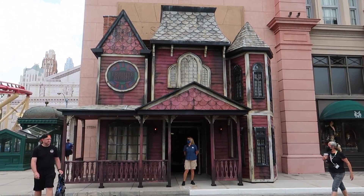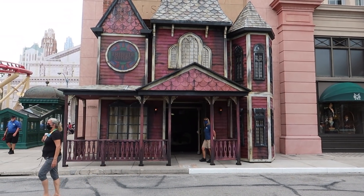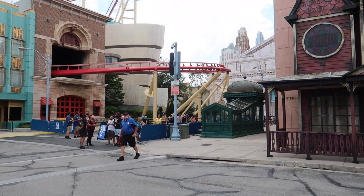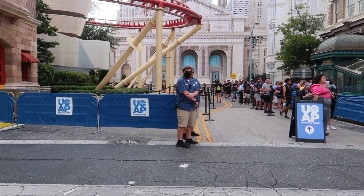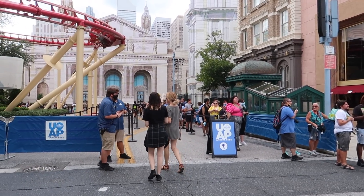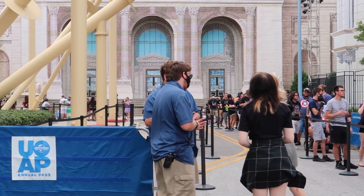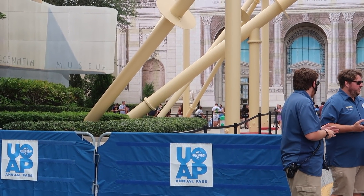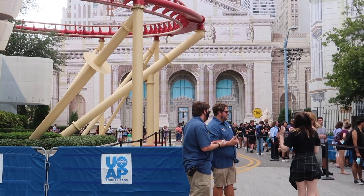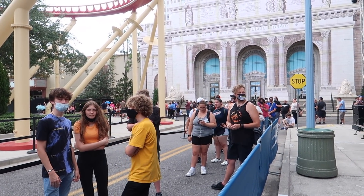Ladies and gentlemen, we have found the Halloween Horror Nights Tribute Store and at first glance it looks like we should be getting in easy, but no - definitely not. We have a lengthy line. The tribute store is open for annual pass holders only right now and they are definitely limiting capacity inside the store. They are estimating well over an hour wait right now, so we might come back a little bit later - but then again, some items could sell out.